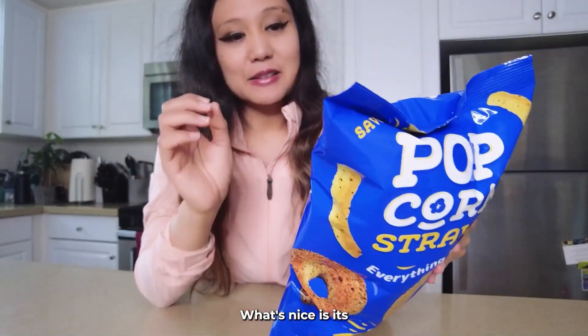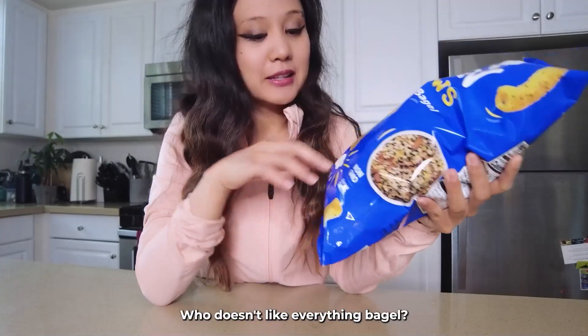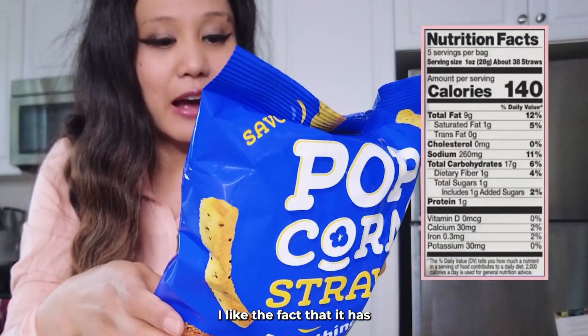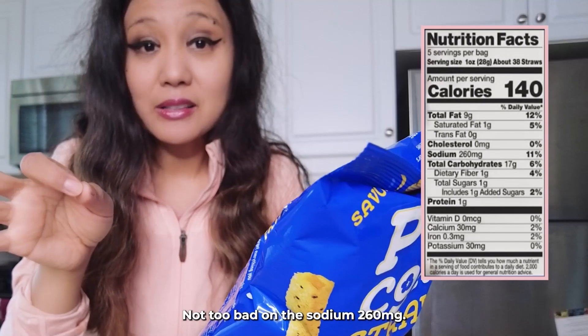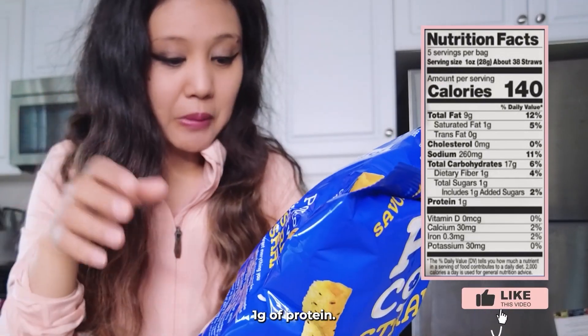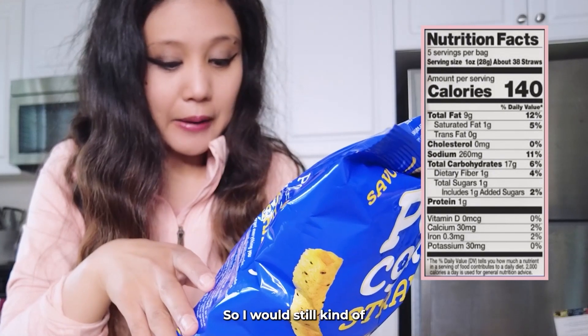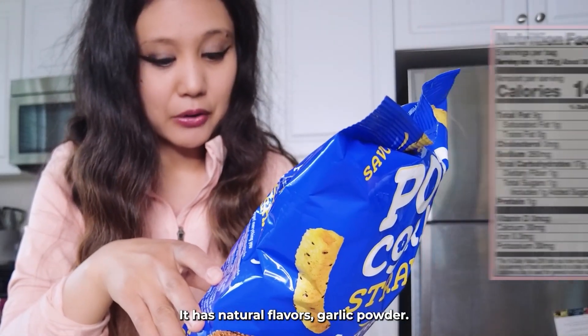What's nice is it's really puffy and it's filled to the top. Who doesn't like everything bagel, non-GMO, gluten-free? I like the fact that it has zero trans fat, zero cholesterol, not too bad on the sodium at 260, one gram of protein. It does have some oil in it so I would still kind of watch out for it. It has natural flavors and garlic powder.